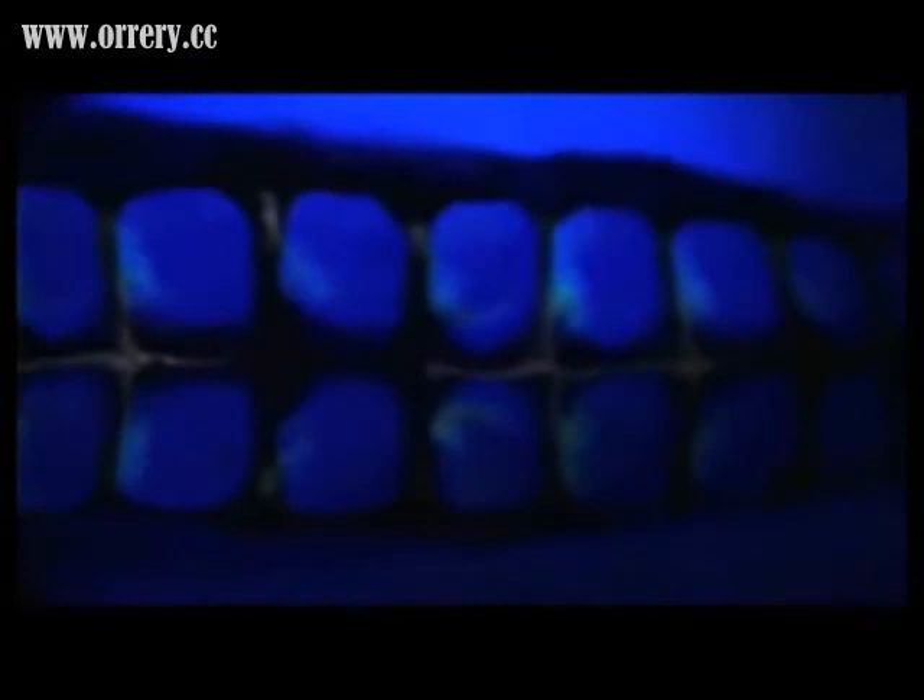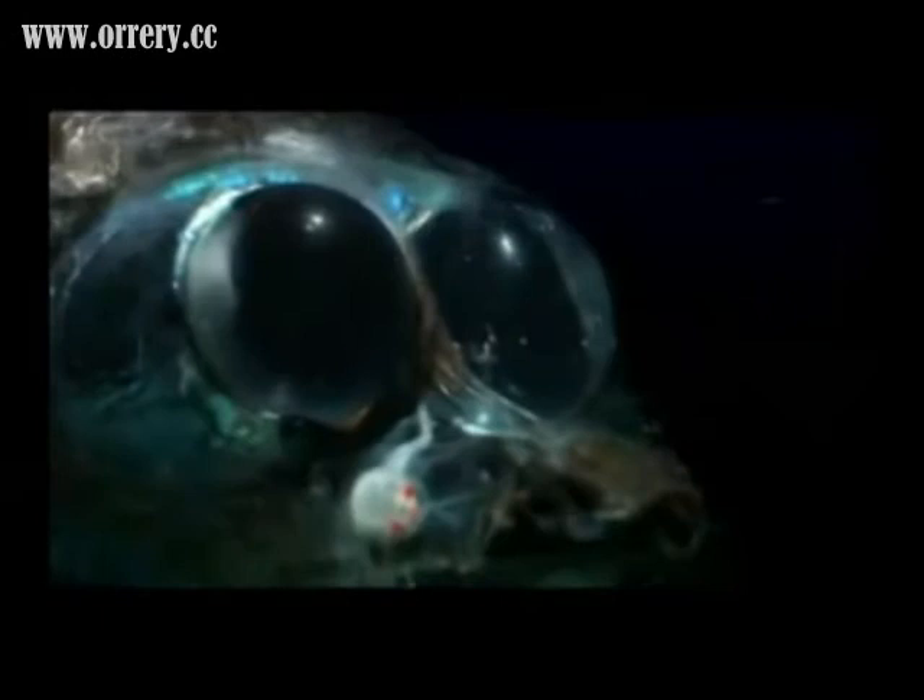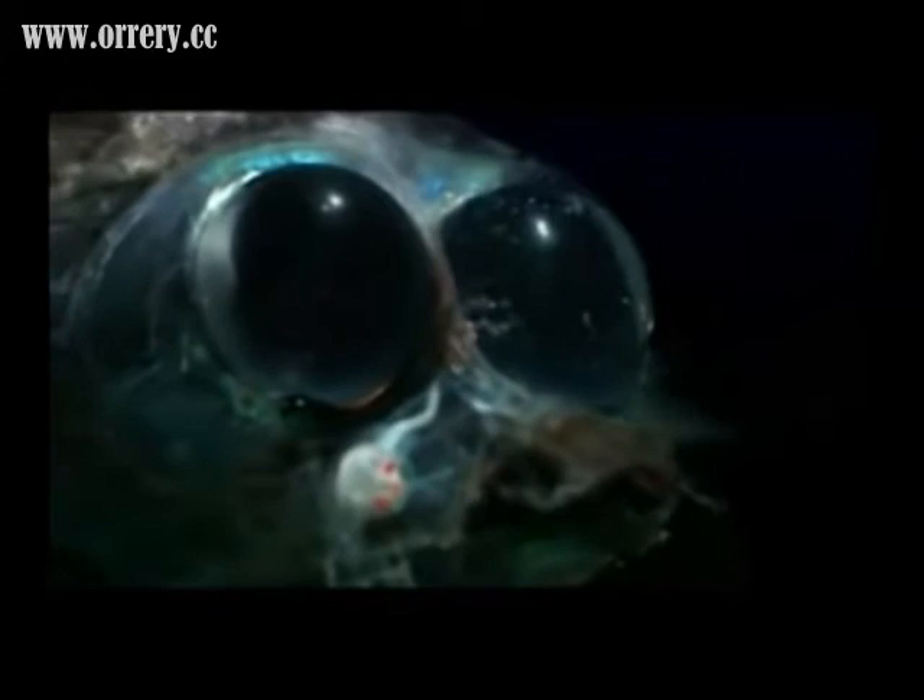It is a very important privilege that these light organs are in the abdomen region. If these organs were in their backs instead of their abdomens, the enemies that look at them from above would be able to easily distinguish them on the dark surface of the deep sea.